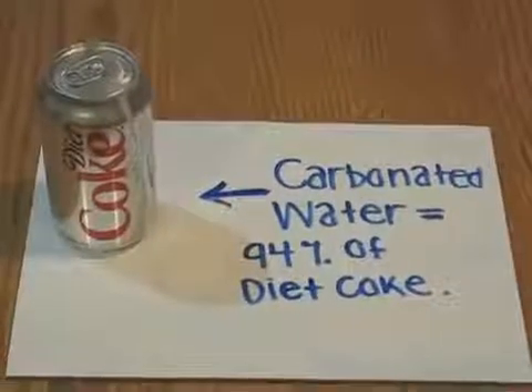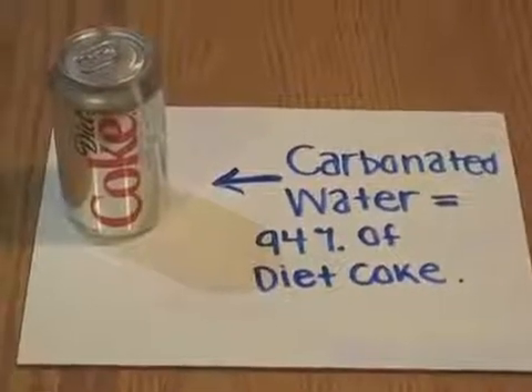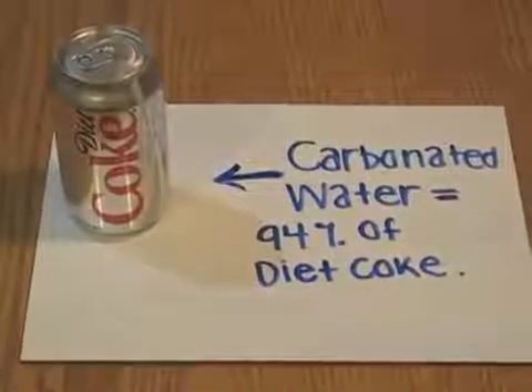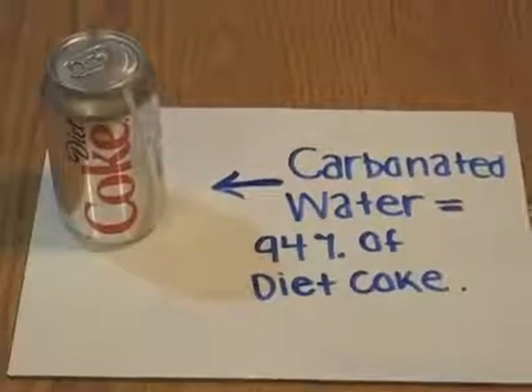Carbonated water makes up 94% of Diet Coke. In order to make carbonated water, it has to go through processes of filtration. These processes include coagulation, filtration, and chloridation. The carbonated water is artificially produced by pressuring carbon into water at the factory.